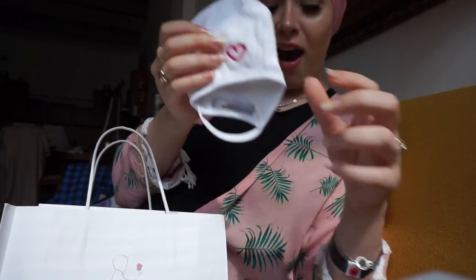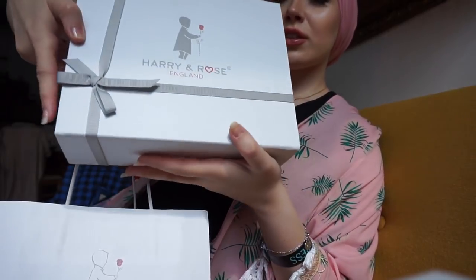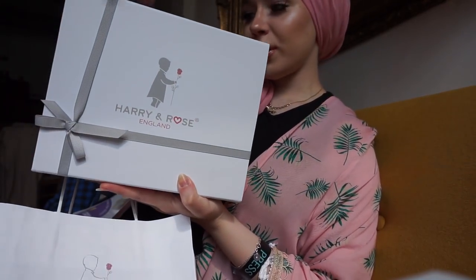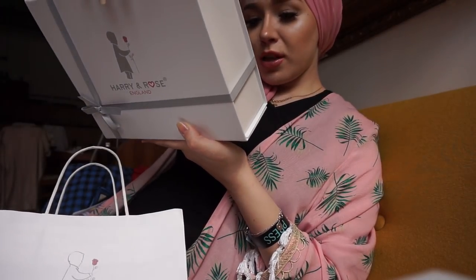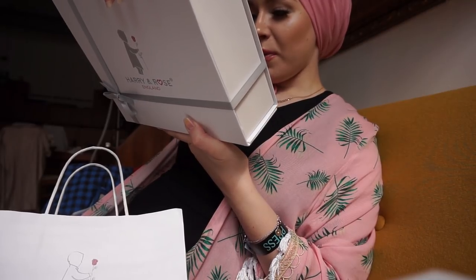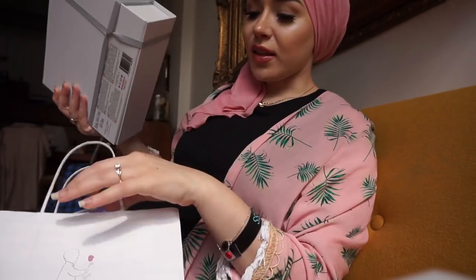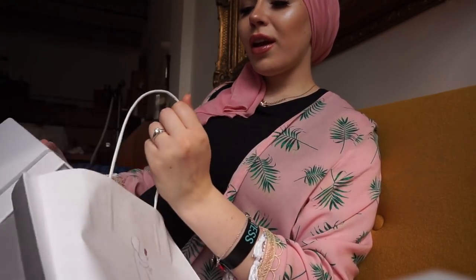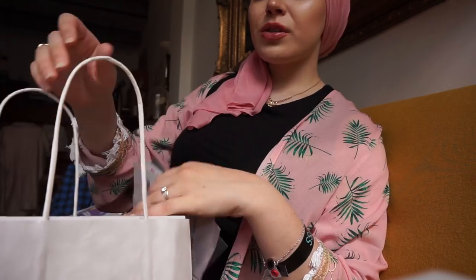I got the one with the little heart. This brand is actually launching in Boots - it's just so pretty. Inside there is one baby soft lotion, one baby hair and body wash, and one baby bubble bath. I love that they're all paraben free and good for the baby - I only want to use good products.